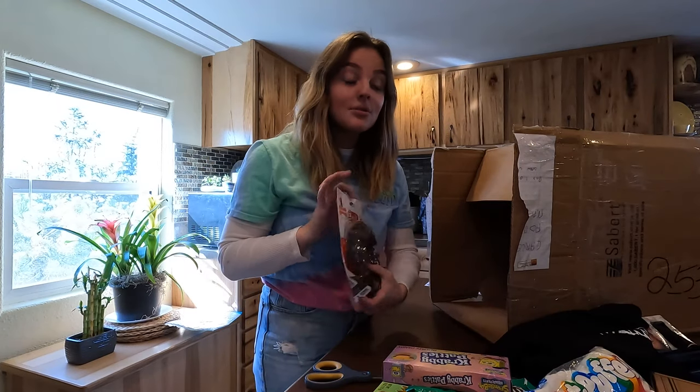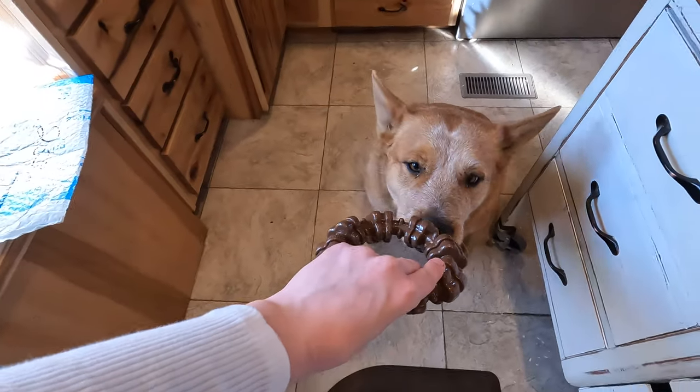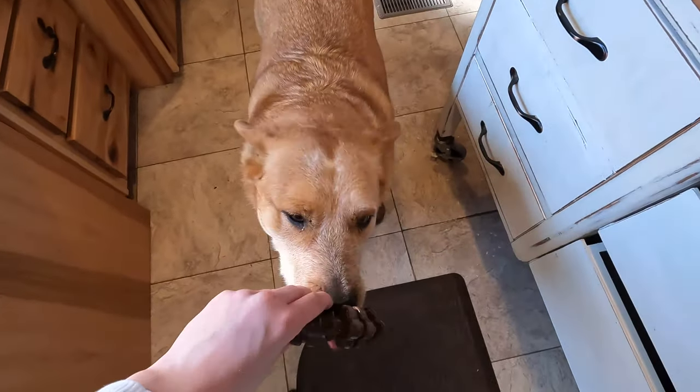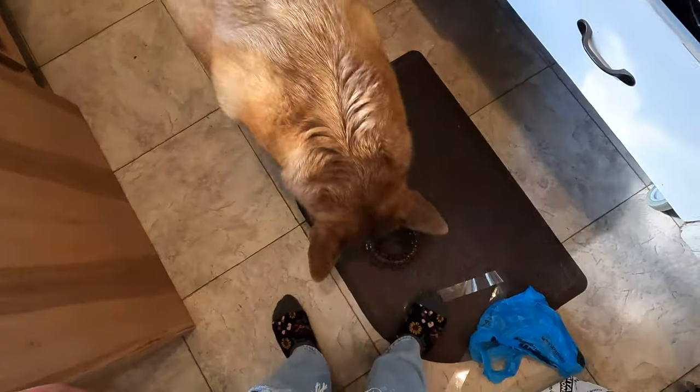Jake, I was wrong buddy — you got something! Come here. That's for you, baby. You want it? Just for you. He's gonna take that and run away with it and then I'll never see it again.